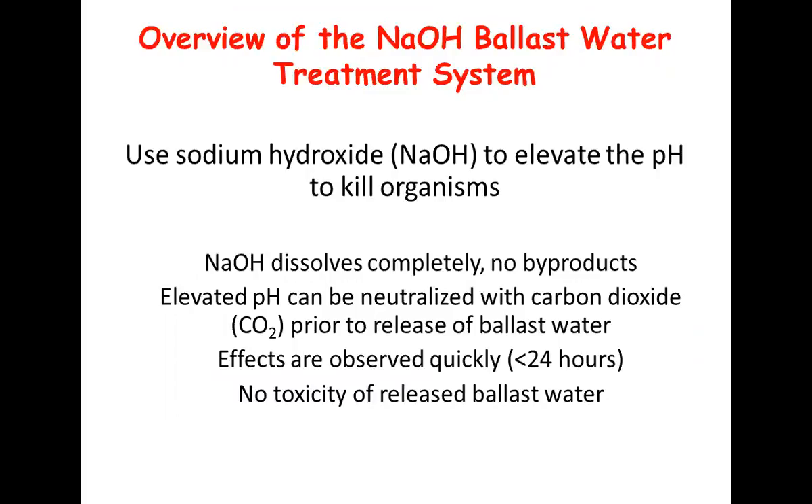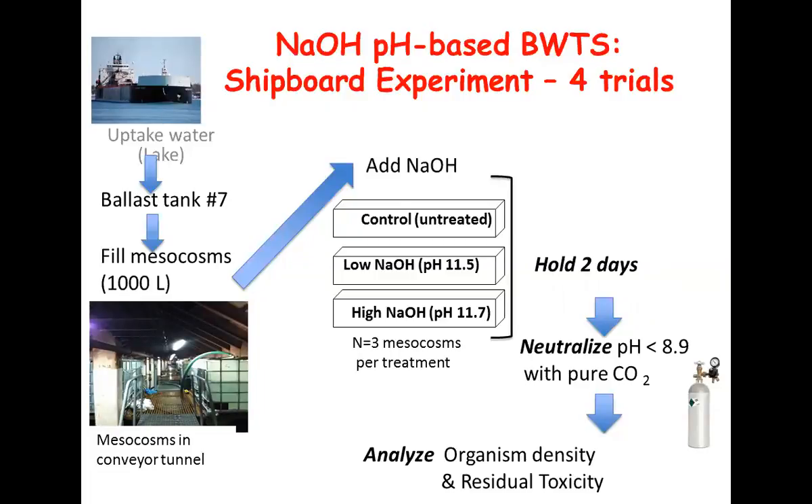The sodium hydroxide dissolves completely with no harmful byproducts. The elevated pH can be neutralized with carbon dioxide - for the mesocosm tests we used CO2 cylinders, but other shipboard trials have used ship exhaust systems. We've seen that efficacy happens pretty quickly, well within 24 hours. By carrying out a whole slew of toxicity tests, there's no observed toxicity of the released ballast water, whether acute or chronic tests. We took up water into one of the main ballast tanks, used that ballast tank to fill all 15 mesocosms you can see on the conveyor belt. We filled them - that is our uptake water - and then tested all the organisms in it to know our starting point.